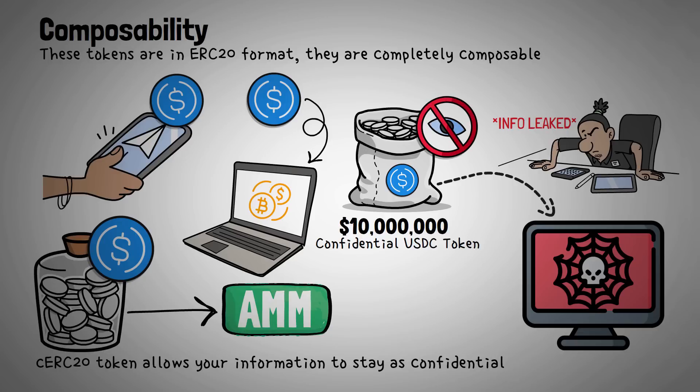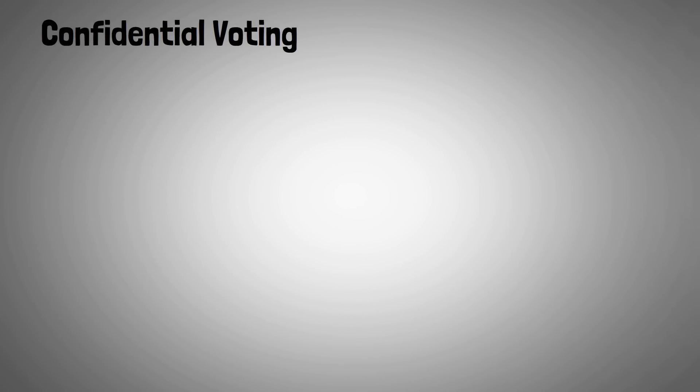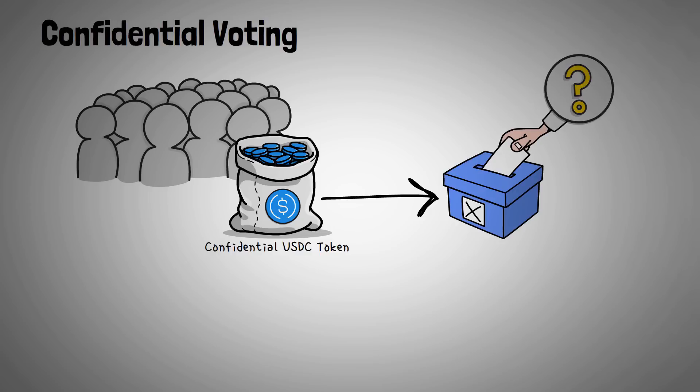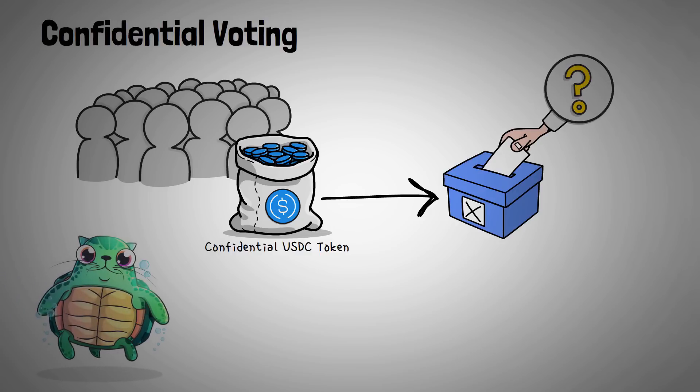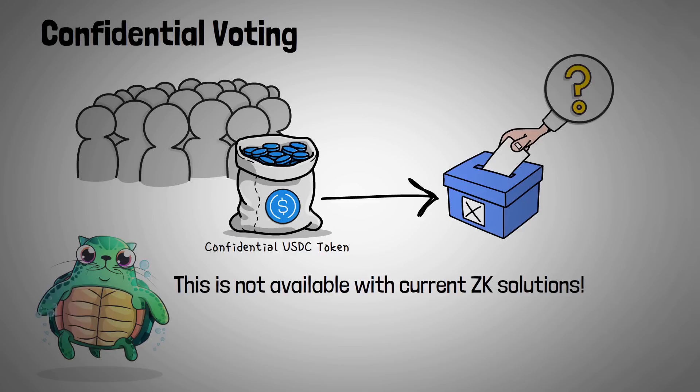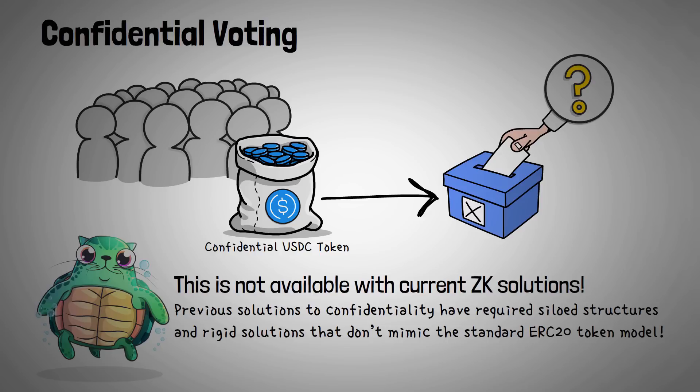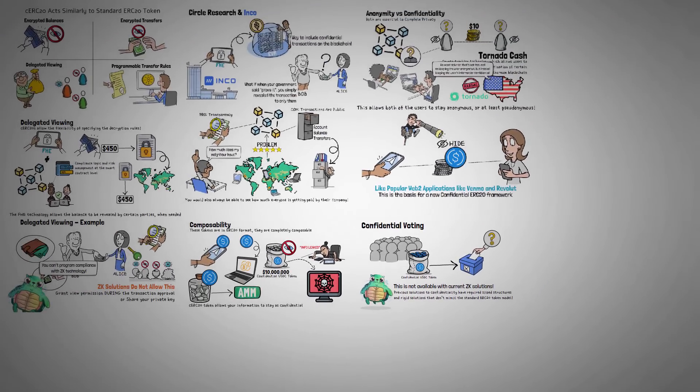One really important use case of this composability is confidential voting. Users can vote using the tokens they own confidentially, without revealing publicly which option they voted for, while also allowing their vote to be counted in a total — this is not available with current ZK solutions. The composability unlocks a network effect, as previous solutions to confidentiality have required siloed structures or rigid solutions which don't mimic the standard ERC-20 token model that fueled previous DeFi adoption.